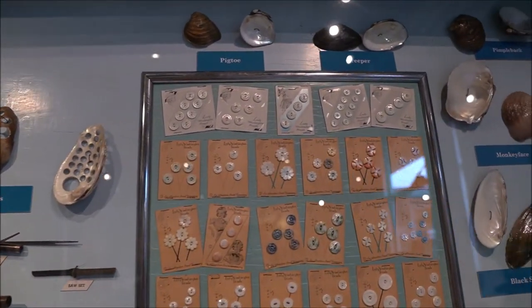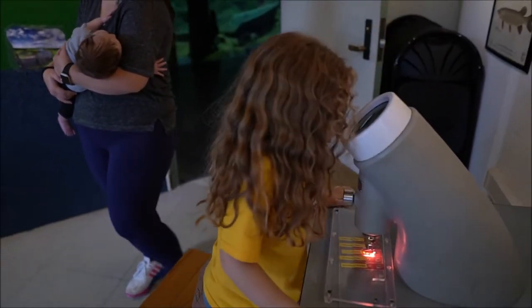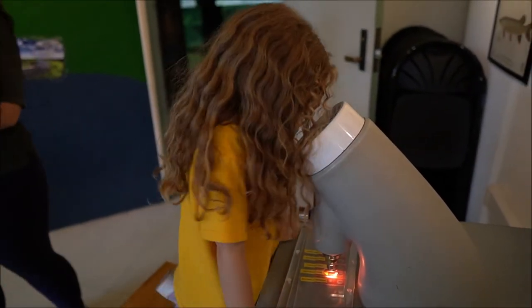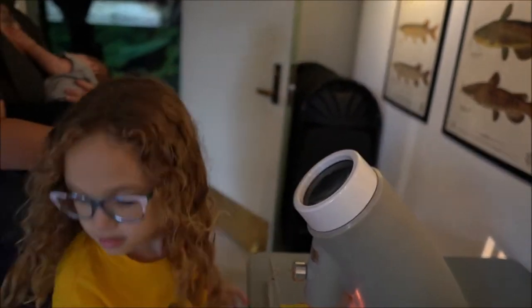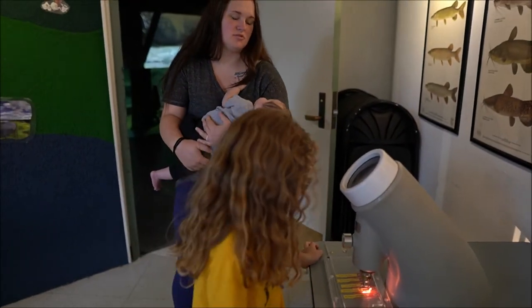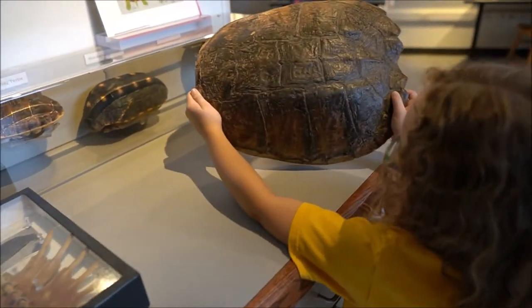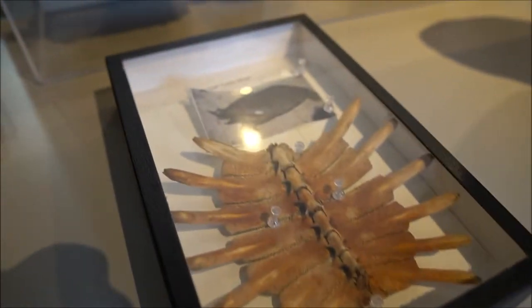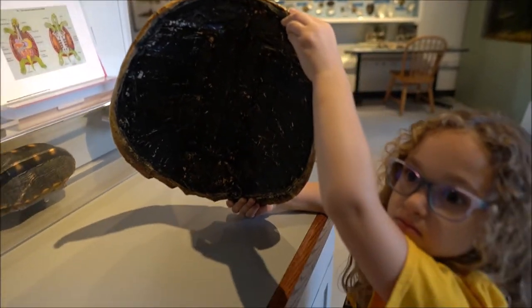Mom, come look at this thing. Whoa, that looks so cool. I found a butterfly wing! Butterfly wing. Whoa. Mom, look at a butterfly wing. Wow. Let's go. It doesn't say candy. Let's go. Take a picture of the inside. Neat.